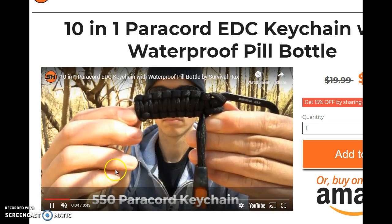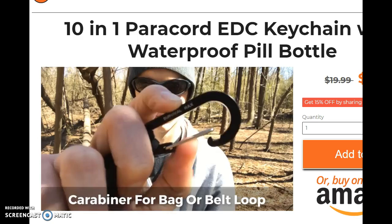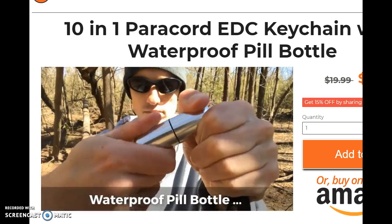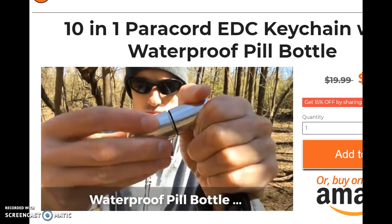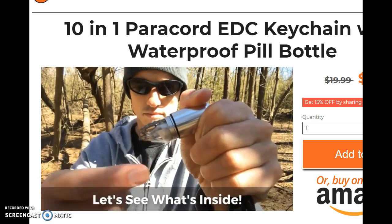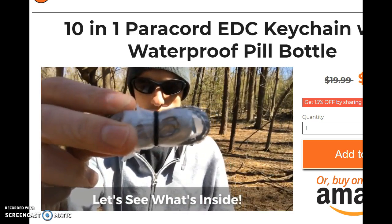The reason we made this kit the way we made it was we had a lot of sales for our survival grenade — I'm sure you guys remember that. But the problem with the survival grenade is if you take it apart, like Nathan is doing here, you have to rewrap the entire paracord kit to get the gear back in.